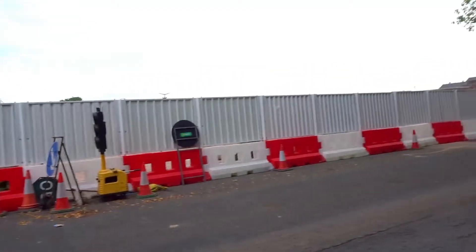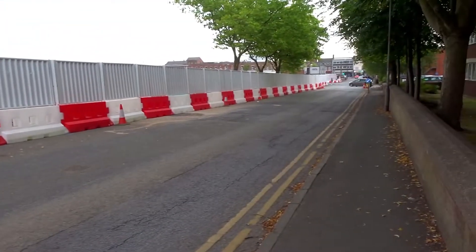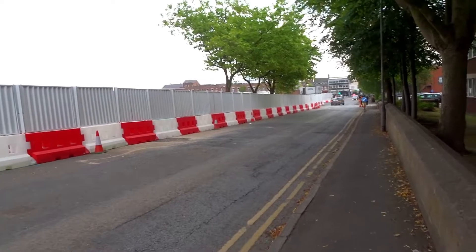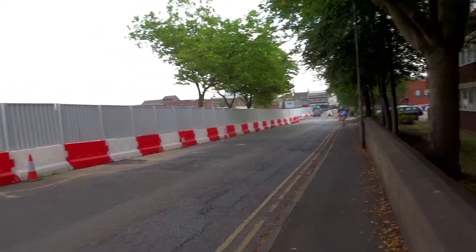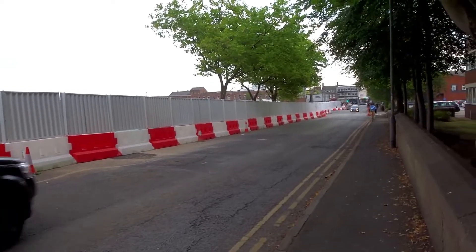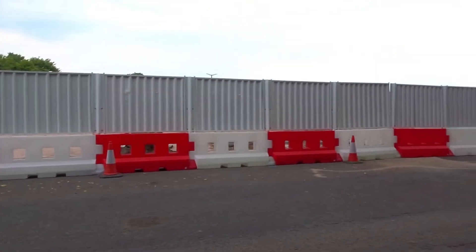We've at least got the road open at long last, but as you can see the barriers have come way out. So the pavement there is totally gone now — you can't get there at all. At least the road's open.